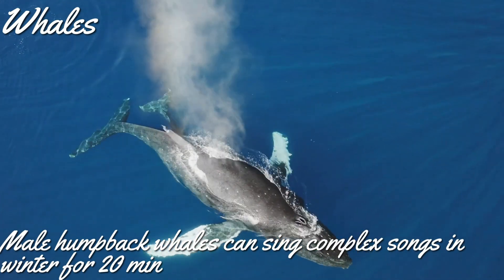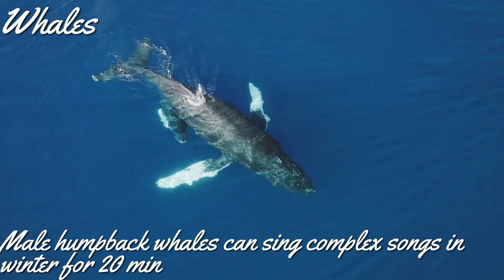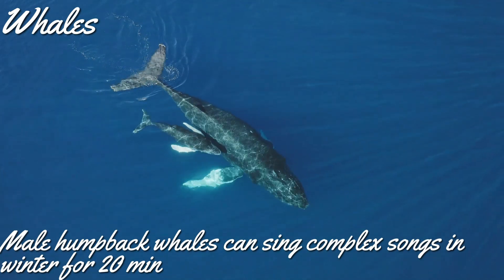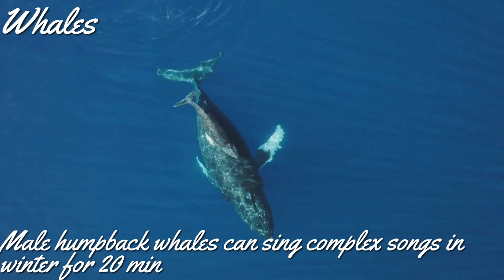Did you know male humpback whales can sing? Yes, they can sing complex songs in winter for 20 minutes. Blue whales weigh up to 150,000 kilograms, equivalent to 25 elephants.